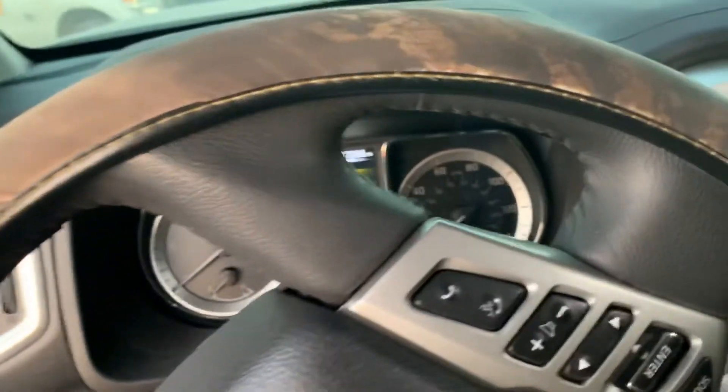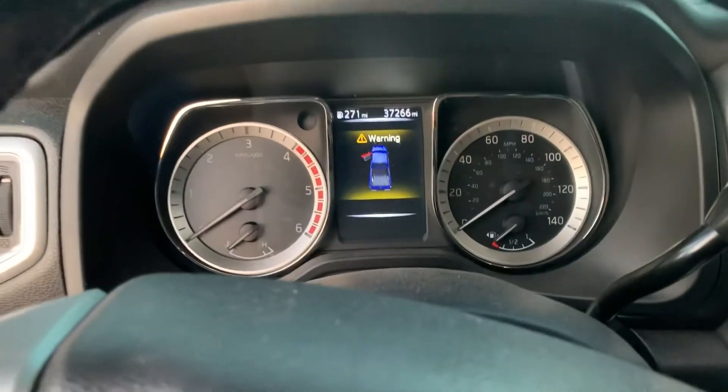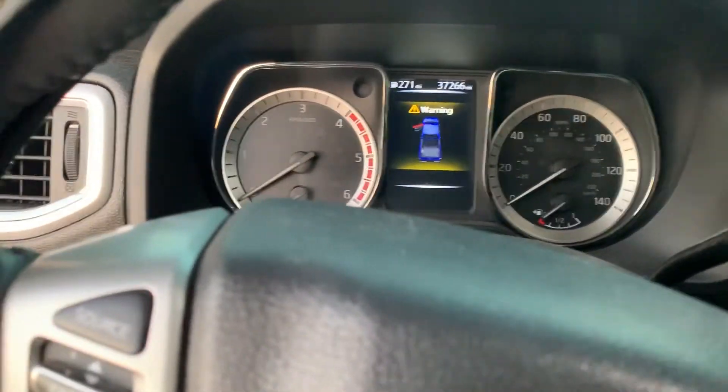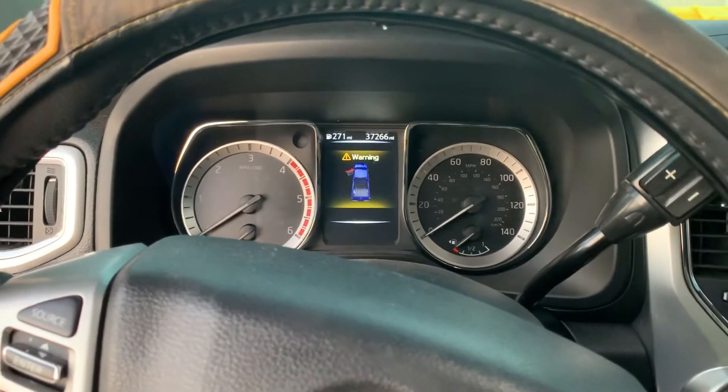It's got 37,260 miles on it. When I bought it, it had 21. It's going to be kind of a cool start — it's like 40 something degrees right now.